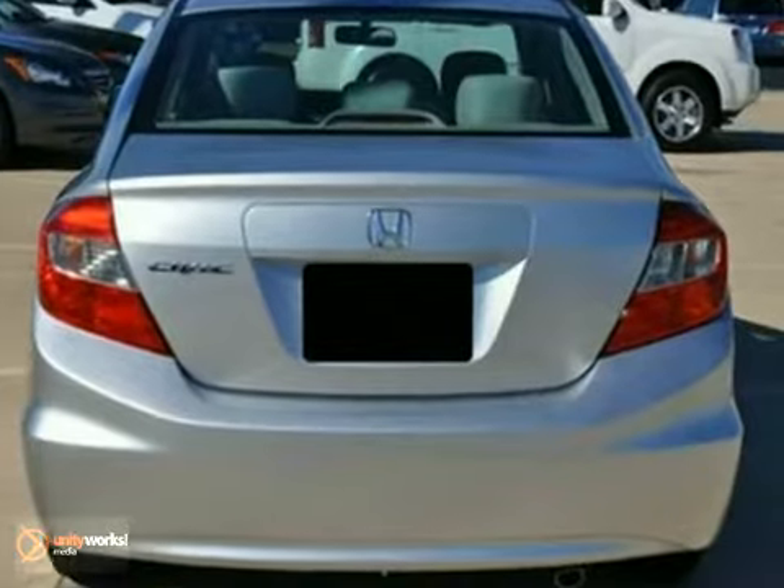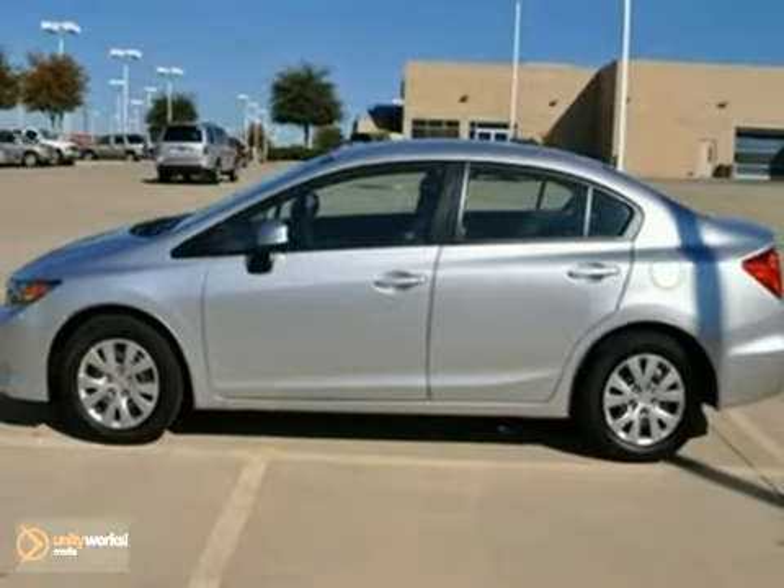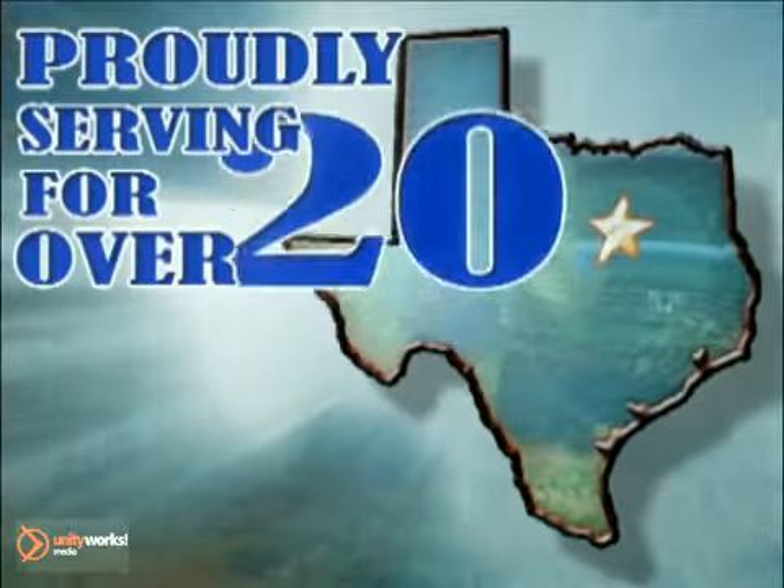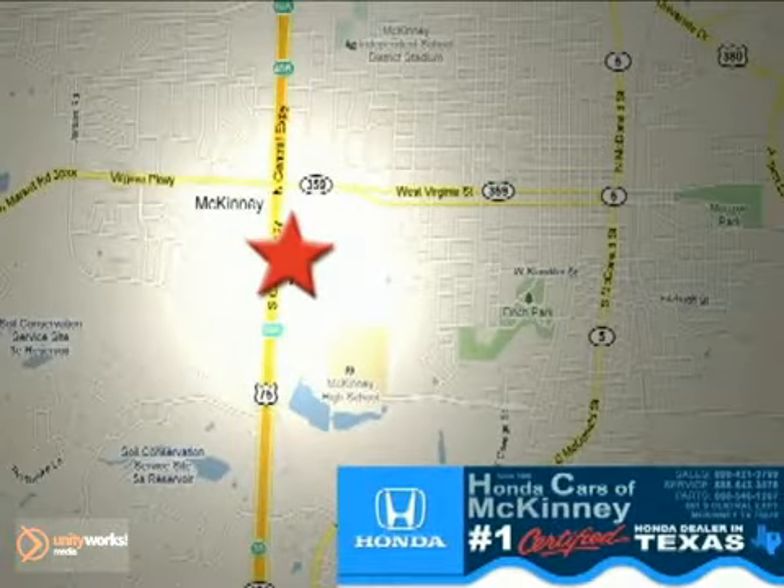Come on out and test drive this certified Civic today. Honda Cars in McKinney — all we do is discount Hondas. Stop in today. We're conveniently located on Highway 75 northbound at exit 40A in McKinney.